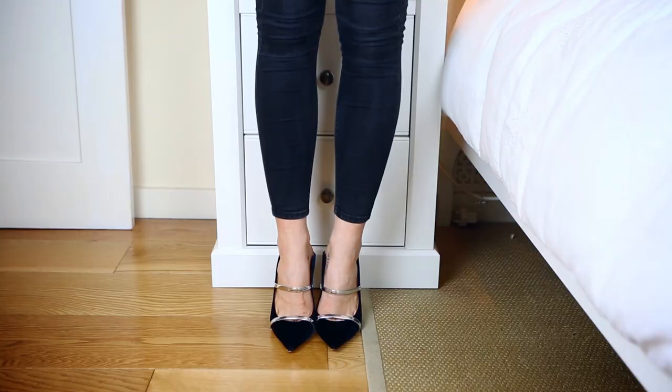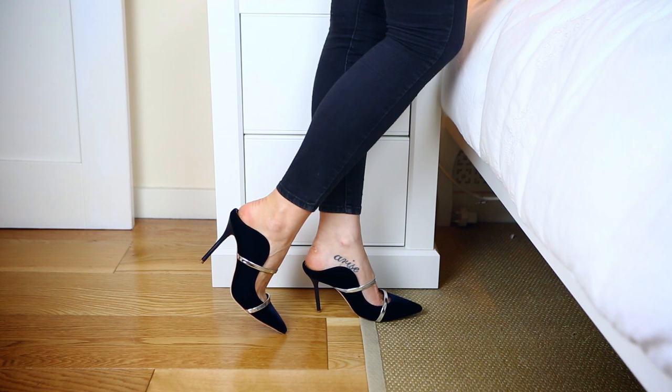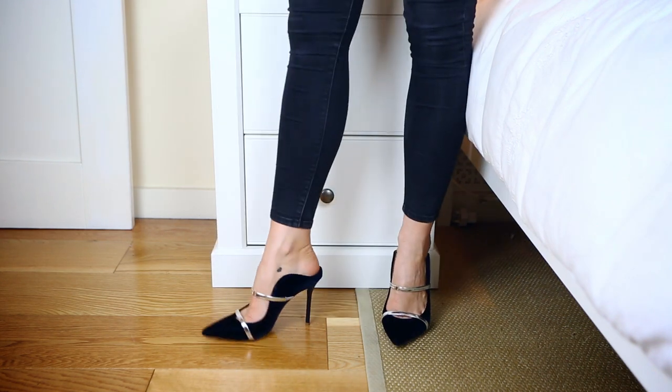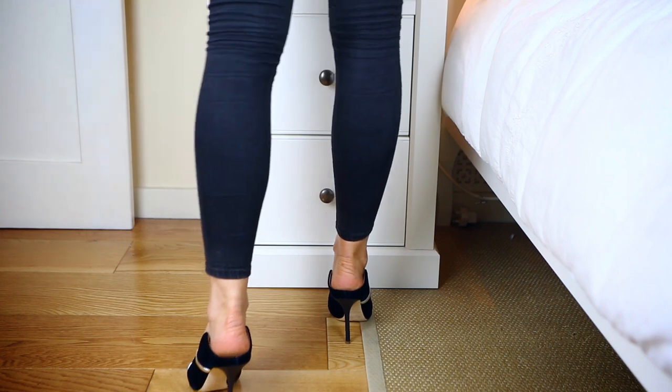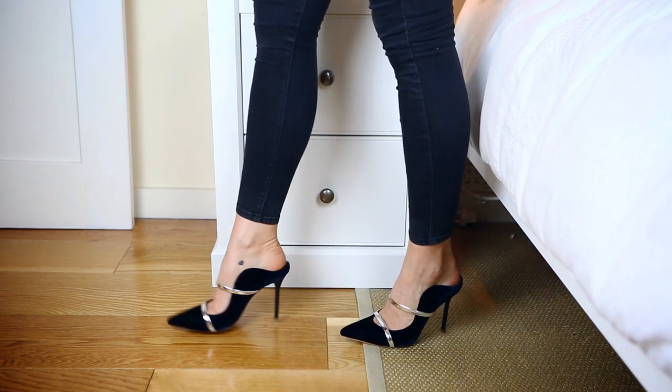Quite a new pair that I'm absolutely in love with are these from Malone Soulier in a stunning navy velvet — it's almost purple — with silver straps across them. They're just such a beautiful shoe. I've had my eye on this style from Malone Soulier for a year or so and finally managed to get my hands on a pair. Whenever I wear them I get so many compliments because they're so unique.